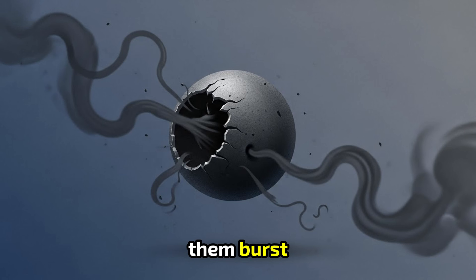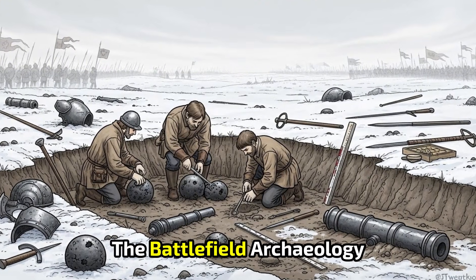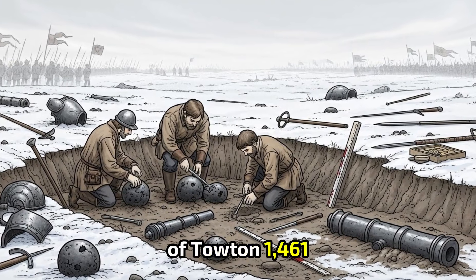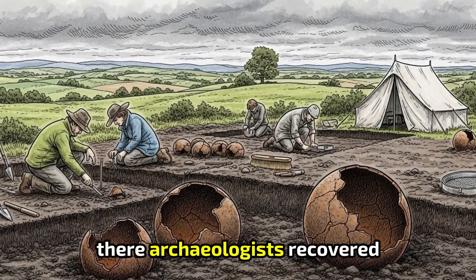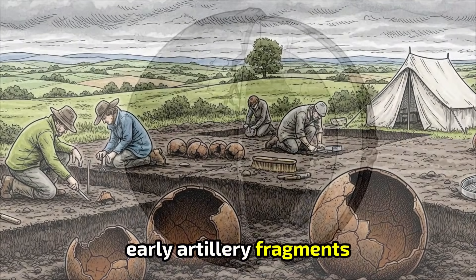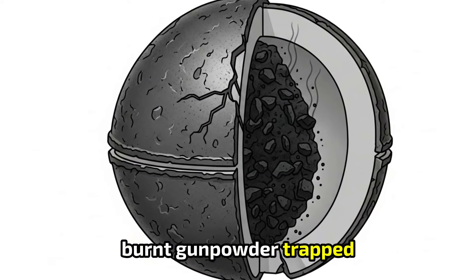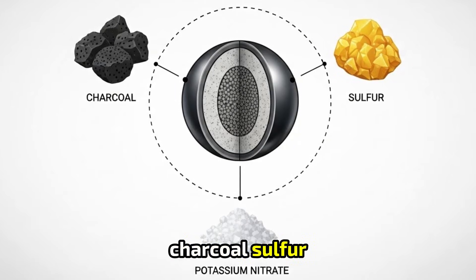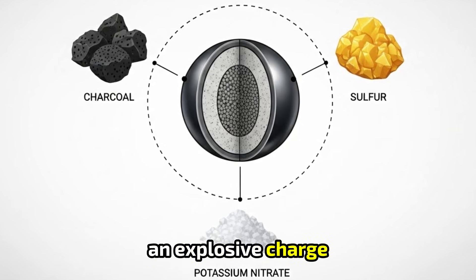But what made them burst? For a definitive answer, we looked to a second treasure trove: the battlefield archaeology of Towton, 1461 — the bloodiest battle of the Wars of the Roses. There, archaeologists recovered early artillery fragments: broken pieces of hollow iron spheres with residue of burnt gunpowder trapped inside. Chemical analysis confirmed black powder compounds — charcoal, sulfur, potassium nitrate — the unmistakable signature of an explosive charge.